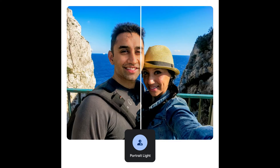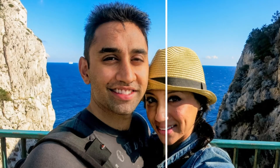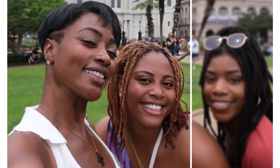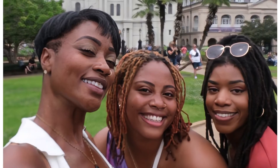1. Portrait Light and Photo Unblur. Portrait Light lets you enhance the overall quality by tweaking the light source — it's like having a professional lighting setup in your pocket. 2. Blurring no more with Photo Unblur: Photo Unblur uses AI magic to sharpen up your photos, bringing back those cherished memories in crystal clear detail.